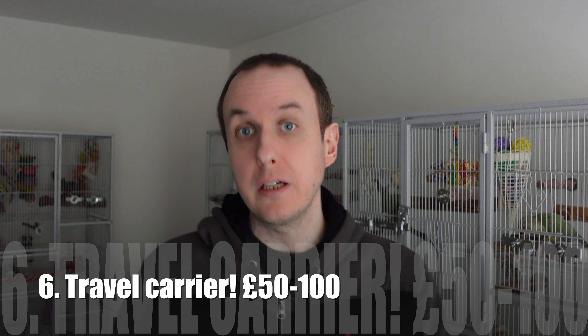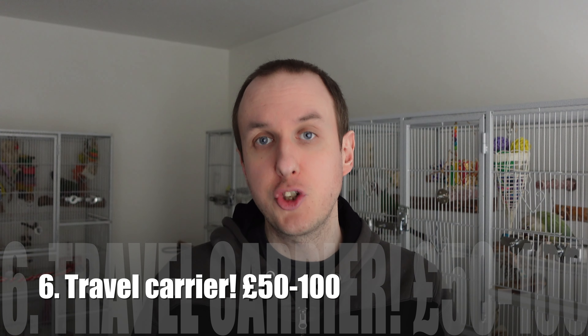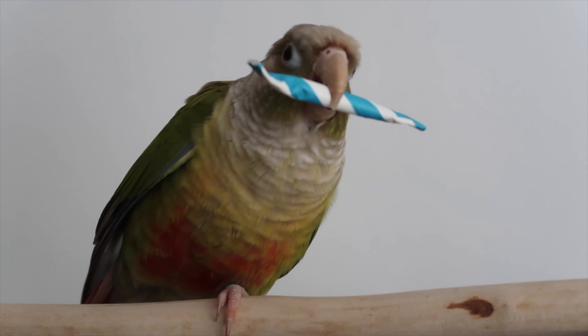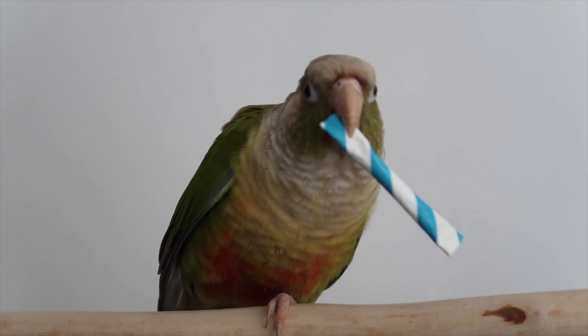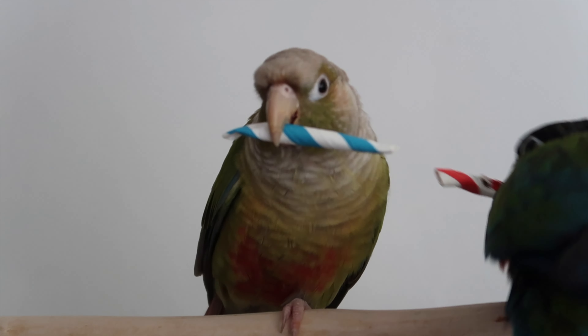Another important thing you always need is a travel carrier. This isn't something you should cheap out on. It makes life a lot easier if you need to take your bird out and about for some fun and sunlight, or if your bird needs to go to the vet. A decent one costs about £50 to £100. It can be a lot of fun for owners to take their birds out enjoying nature, and it's also good for their health — it's an easy way to get them some vitamin D if you can't move their cage outside. So a travel carrier at £50 to £100 is probably an essential cost.